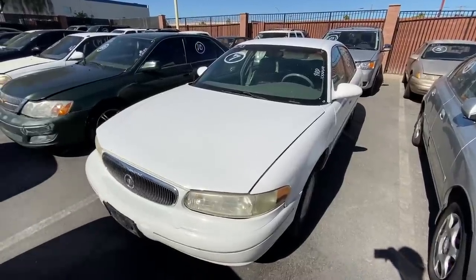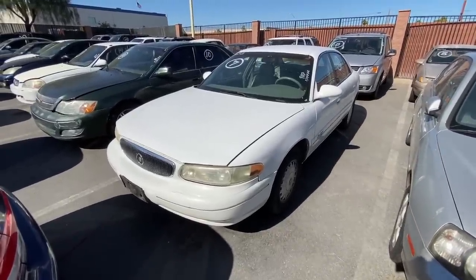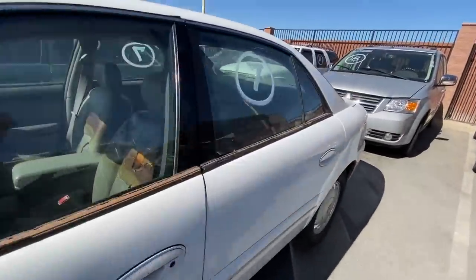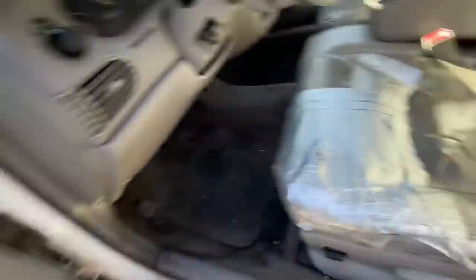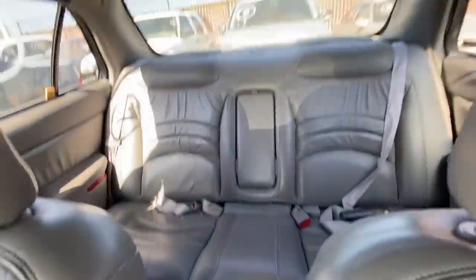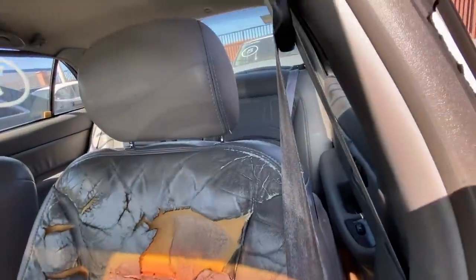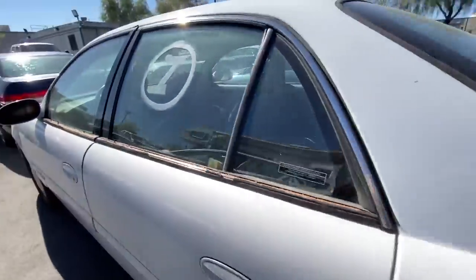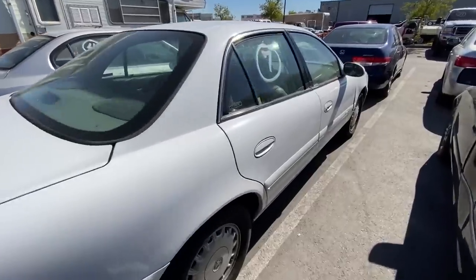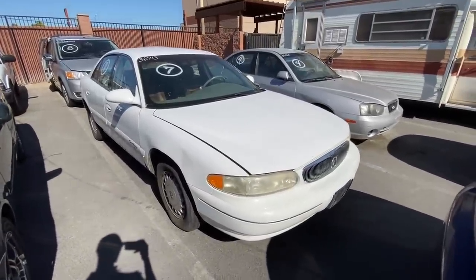Next up we got a 2000 Buick Century. This reminds me of the Regal — I prefer the Regal over the Century but they're pretty much the same car. The mileage is unknown, but the body is in pretty decent shape. We take a look inside — whoa, gray leather interior, but they tried to match duct tape with the leather and forgot half of the seat. The back seats look cool, passenger seat looks cool, but the driver's seat is just whooped. I don't know the mileage, so who really knows what's wrong with the car. All in all it does look pretty fair.